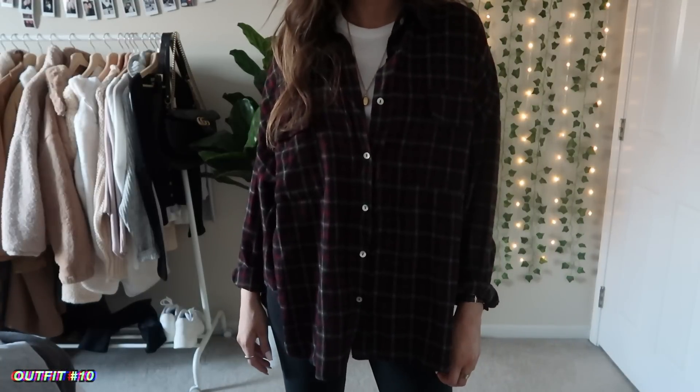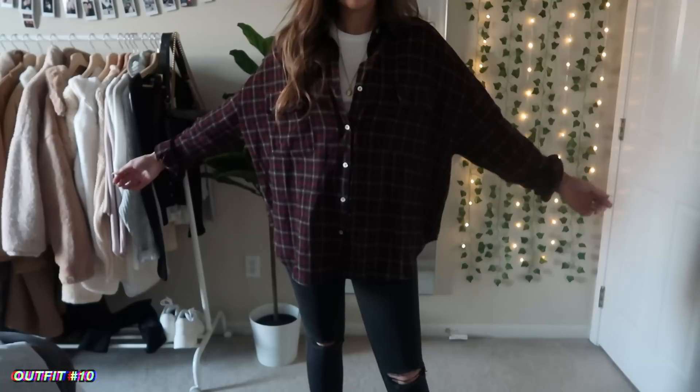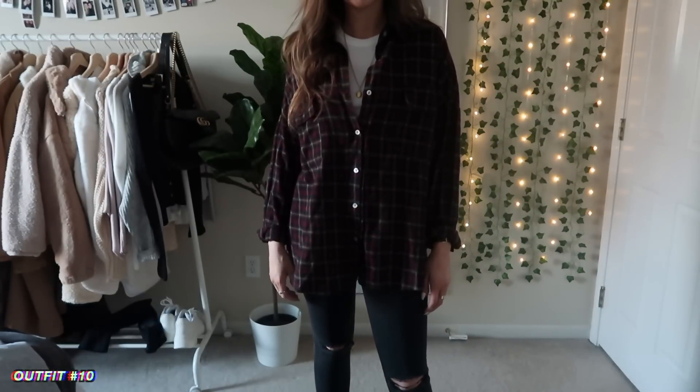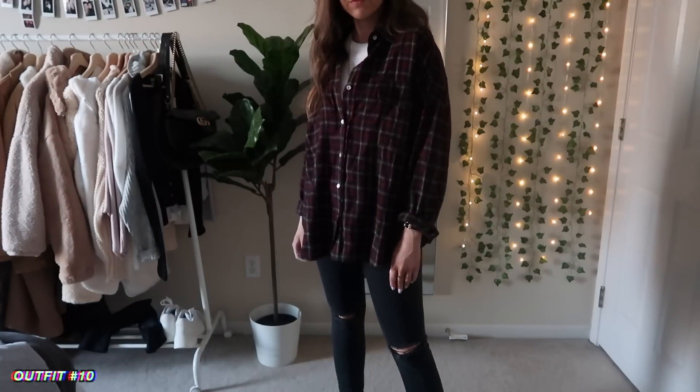Next up, I have this oversized flannel from a local shop that I'm really obsessed with — I'll have all the details linked below. I also have this crop top with these black jeans from American Eagle and boots. This is a little more fall, but I wear flannels all year round.